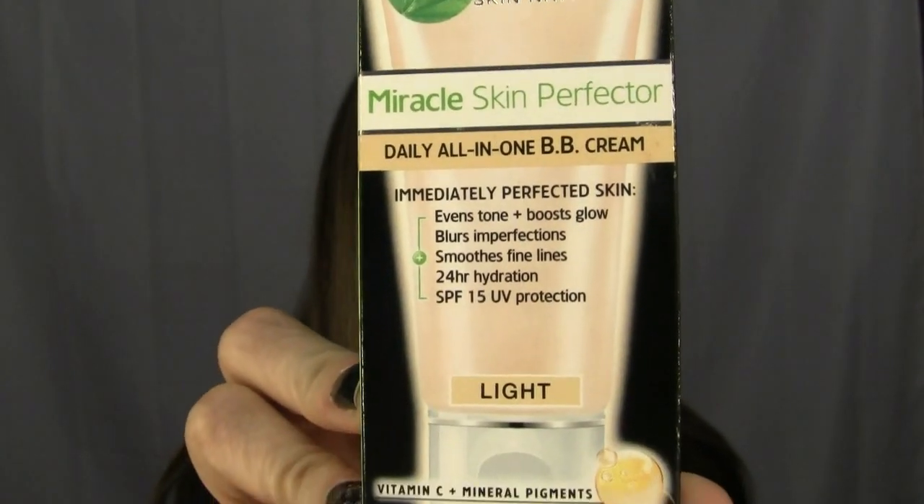The first thing is the BB cream — it's the Garnier Miracle Skin Perfecter. It says it evens tone, boosts glow, blurs imperfections, smooths lines, and provides 24-hour hydration with SPF 15. I've used it every day since I got my package. It's a very nice product with a wonderful smell, and it blends out easily, though it's more like a tinted moisturizer than a foundation.